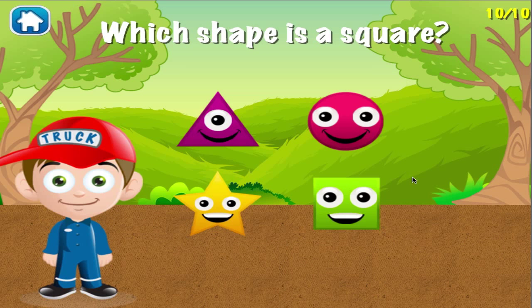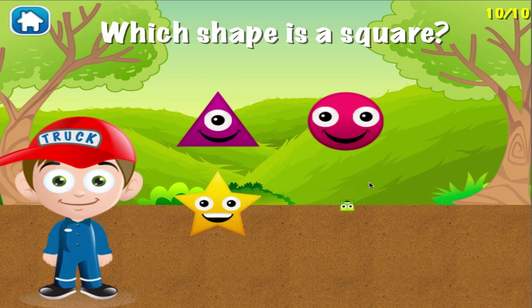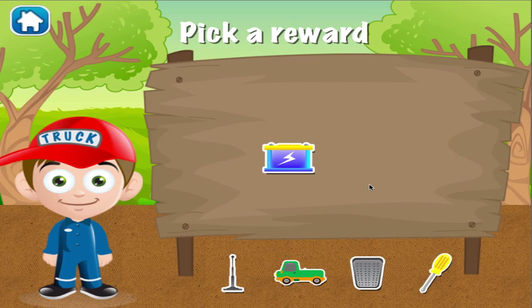Which shape is a square? Woohoo! Good job! You got it right! Pick a reward!